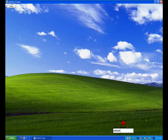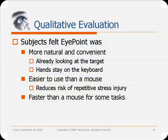For a detailed analysis of the results, please see the paper accompanying this video demonstration. Our qualitative evaluation shows that subjects felt the gaze-based approach was faster and easier to use, though sometimes less accurate. Subjects strongly preferred to use Eye Point for web surfing and mixed pointing and typing tasks. They felt it was more natural since they were already looking at the target, it allowed them to keep their hands on the keyboard, and it reduced the risk of repetitive stress injury from using the mouse.